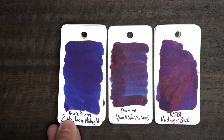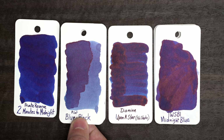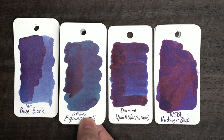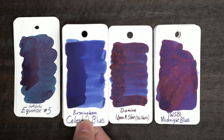Two Minutes to Midnight turns out to be more saturated, but not too far off, and Pilot Blue Black is quite a bit less saturated, but it's close in the heavy areas. This Califoglio Equinox No. 5 leans green instead of purple, and this Birmingham Celestial Blue is not too far off, but is obviously more blue.